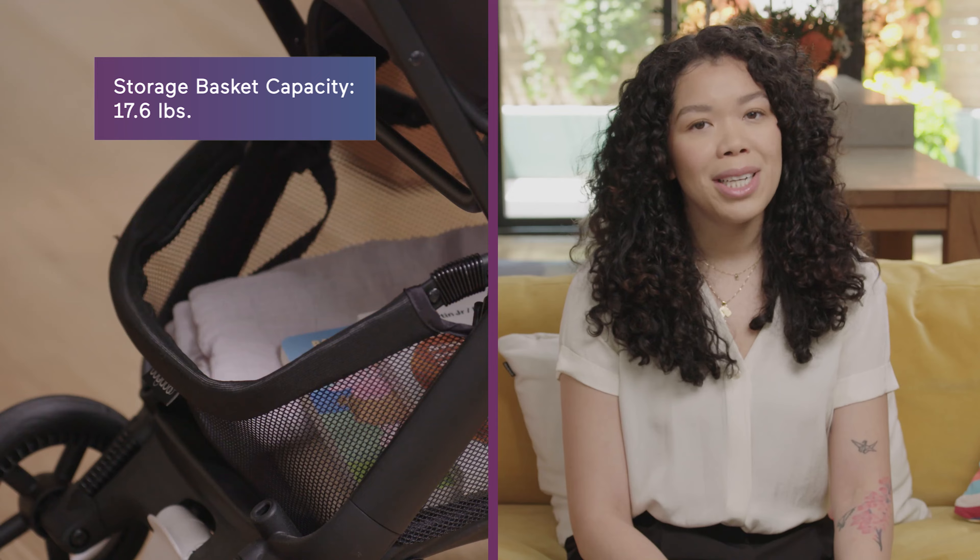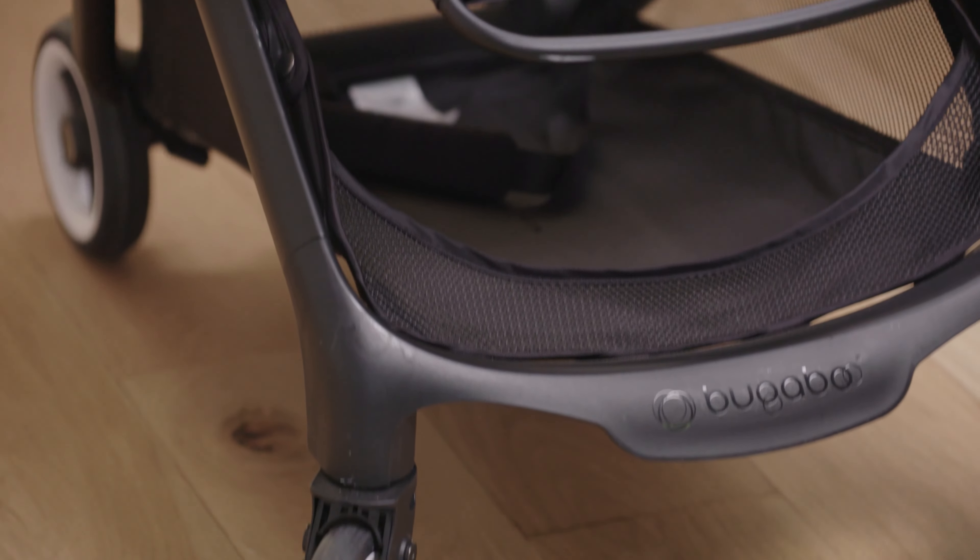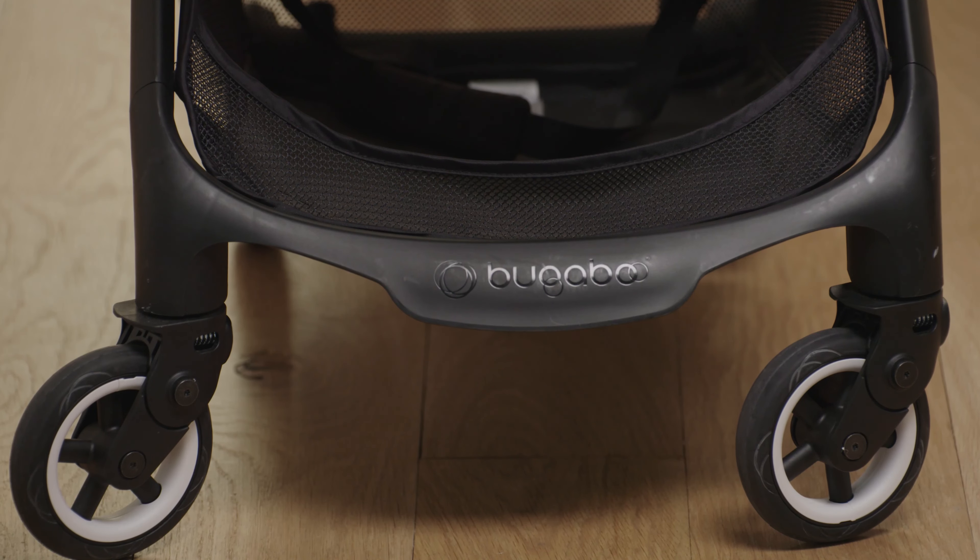As a compact stroller you might be thinking the Butterfly is lacking in storage, but it's surprisingly large — it can hold up to 17 pounds, which is as much as a full-size stroller. It's got four-wheel suspension and wear-resistant wheels for an incredibly smooth ride.